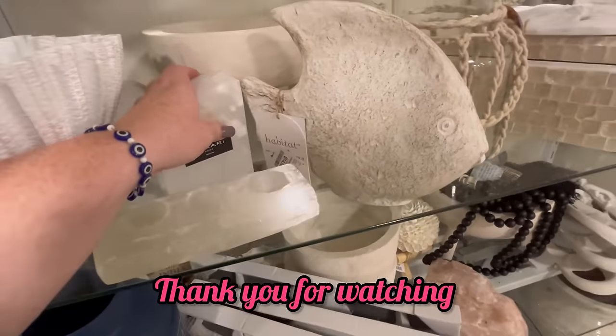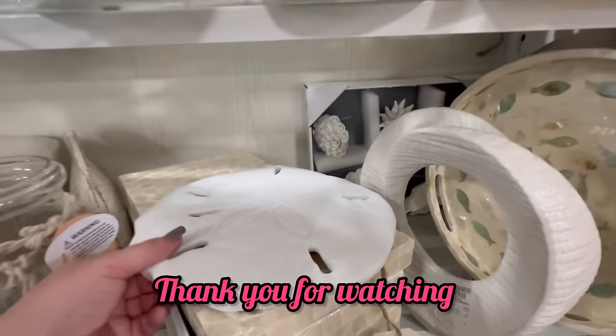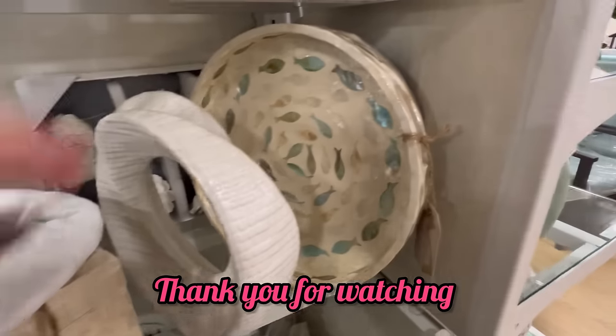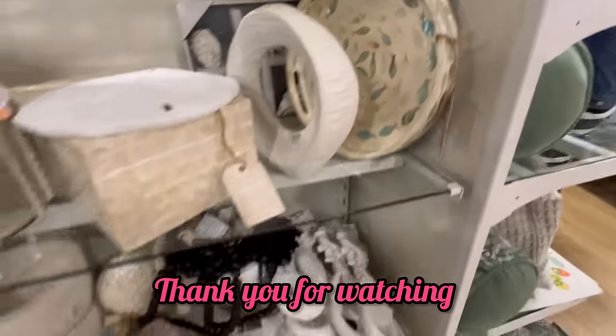But thank you guys so much for watching. If you enjoyed this, don't forget to hit like and subscribe. Share, comment, and make sure that you are hitting that notification bell as well. And as always, happy shopping, guys. Bye.